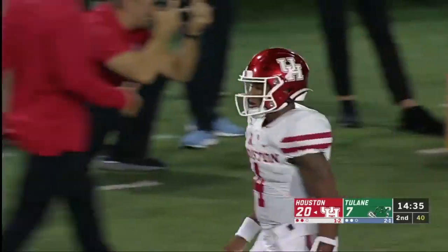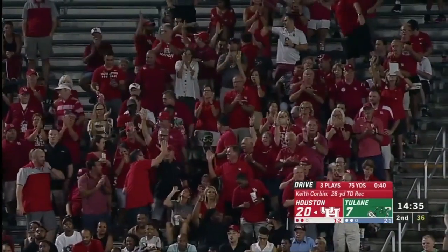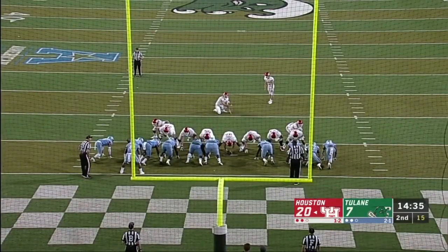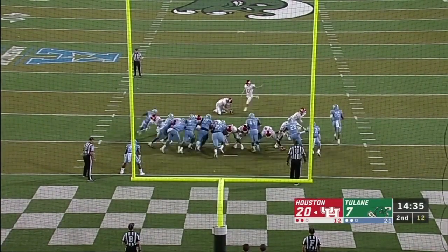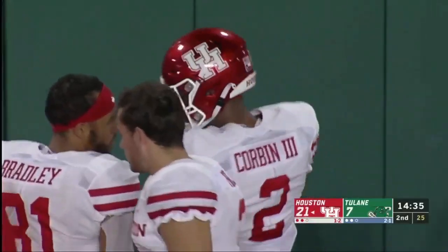That was too easy. Whenever you've got the run game going like that, it really opens up everything else — they're scared of Kyle Porter. And then that pass, made it look easy. You get that run game going, they've got to respect the run and the RPO, and then all of a sudden — boom — pull it wide open.